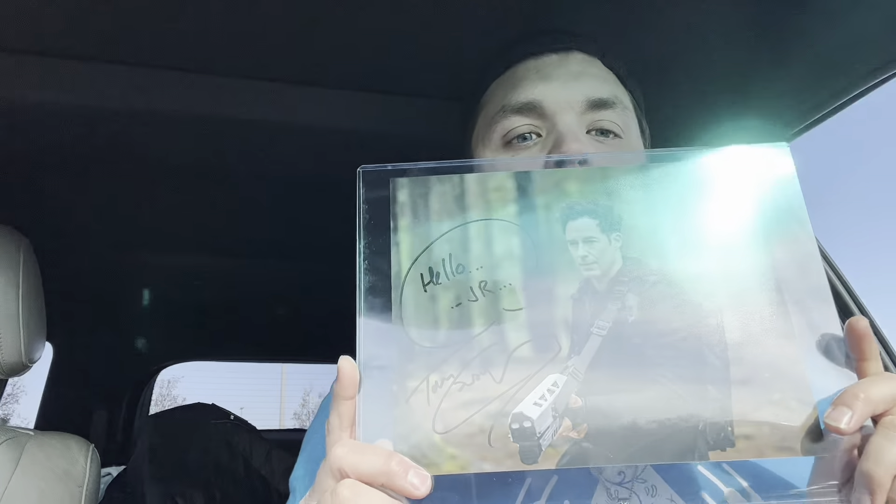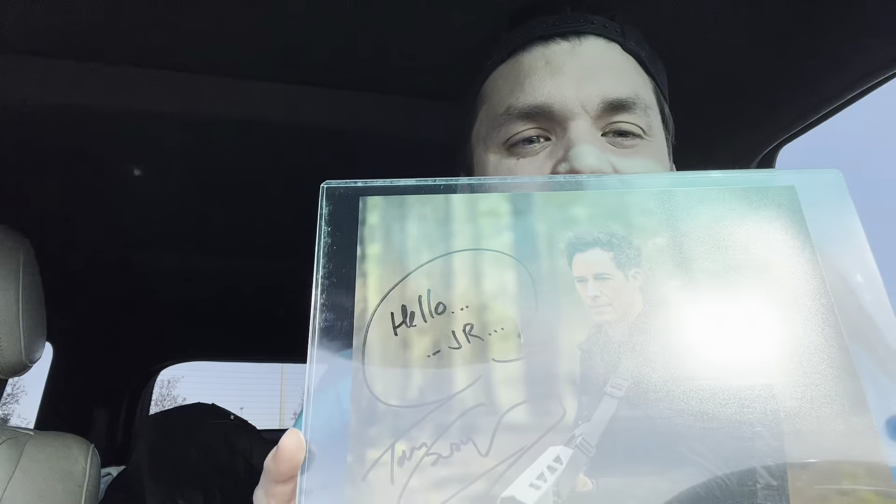I'm at Comic-Con once again. They do the big ones in May — this is just kind of the fall version. My sister's working this year so I came to hang out with her. She's doing line control for Tom Cavanagh — Harrison Wells, aka The Reverse Flash on the CW show The Flash. And I got my first ever autograph! So excited for this.